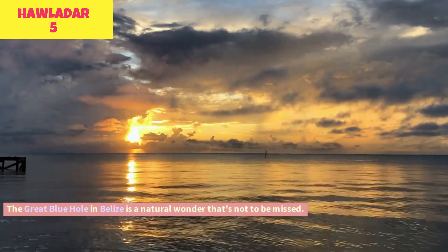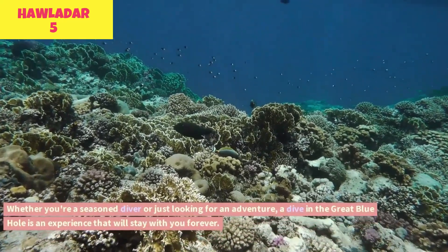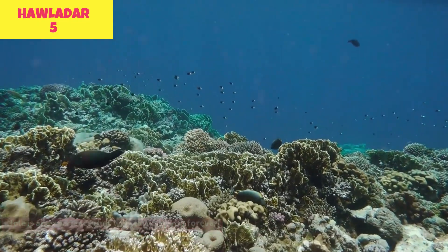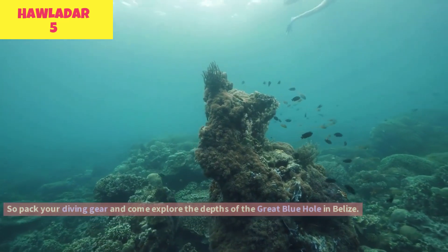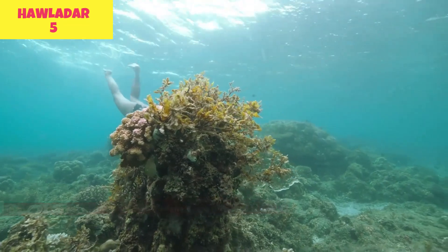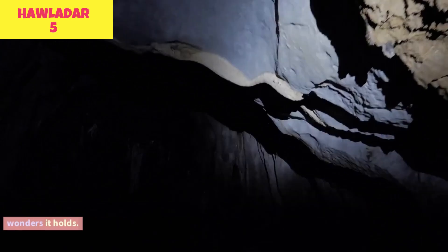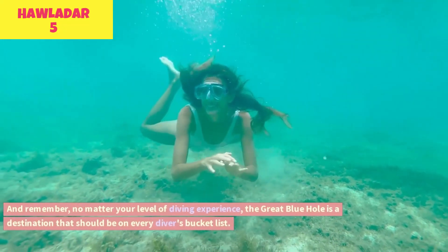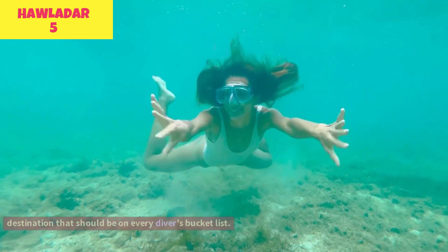The Great Blue Hole in Belize is a natural wonder that's not to be missed. Whether you're a seasoned diver or just looking for an adventure, a dive in the Great Blue Hole is an experience that will stay with you forever. So pack your diving gear and come explore the depths of the Great Blue Hole in Belize. No matter your level of diving experience, the Great Blue Hole is a destination that should be on every diver's bucket list.